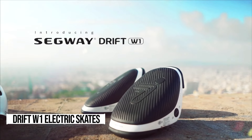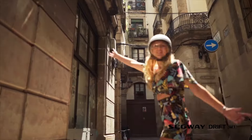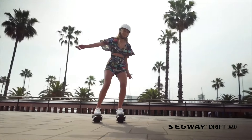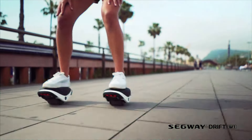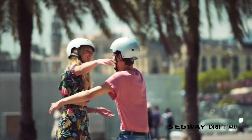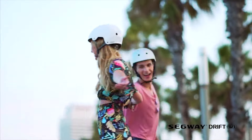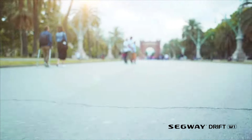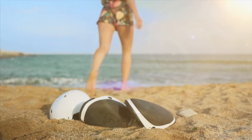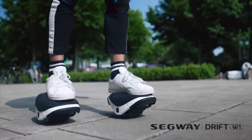Let me introduce you to a game-changer in personal mobility: the Segway Drift W1 electric skates. Imagine effortlessly gliding through the streets, feeling the wind rush past you as you cruise with style and ease. These bad boys are not just your average skates. With their unique self-balance wheel technology, you'll be weaving through the crowds like a pro in no time. Moving forward or backward is as simple as leaning in the direction you want to go — it's like magic, but better. Learning to ride these e-skates is a breeze; you'll be zipping around town within minutes of stepping on. No more awkward wobbles or clumsy falls — just pure, unadulterated fun.